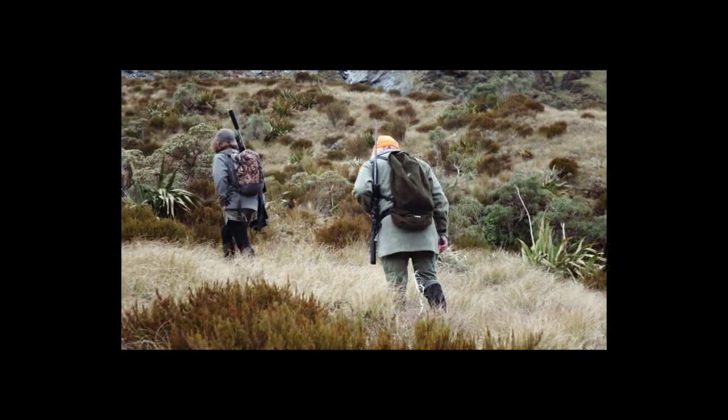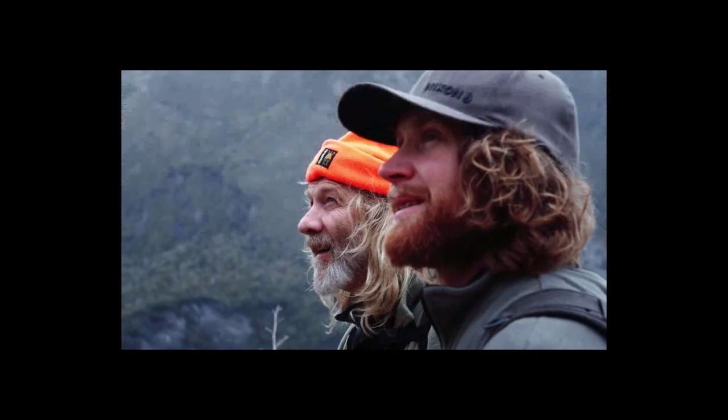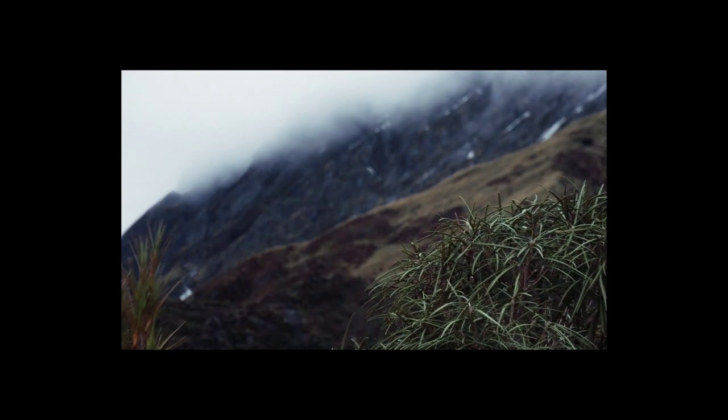We're chasing these tahr but we've come across this creek and it's just got these sheer rock faces either side of it. The clag is starting to come in a wee bit and daylight's fading, so we might head back down the hill and see if those Doc fellas have got our dinner ready.